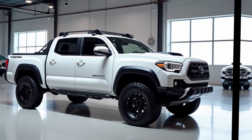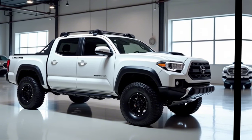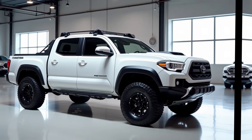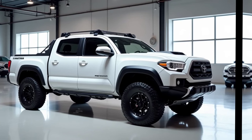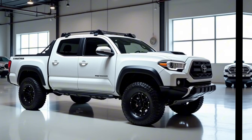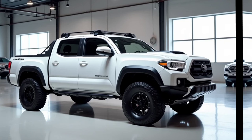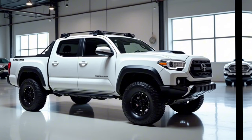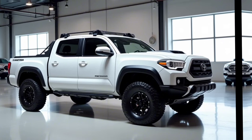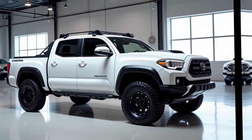With a robust towing capacity of up to 6,800 pounds and a payload capacity of 1,500 pounds, it handles heavy loads with ease. The truck is also equipped with a 120-volt outlet and additional storage compartments, making it practical for work tasks or carrying recreational gear. This adaptability has always been one of the Tacoma's strengths, and the 2025 model continues to excel in this area.